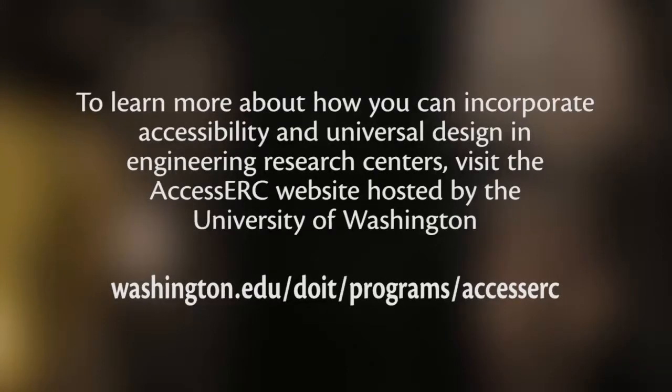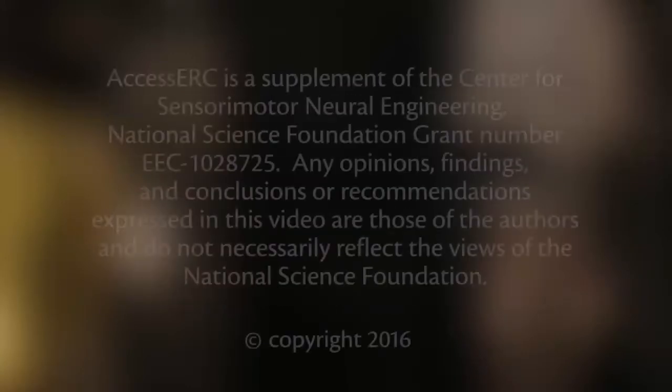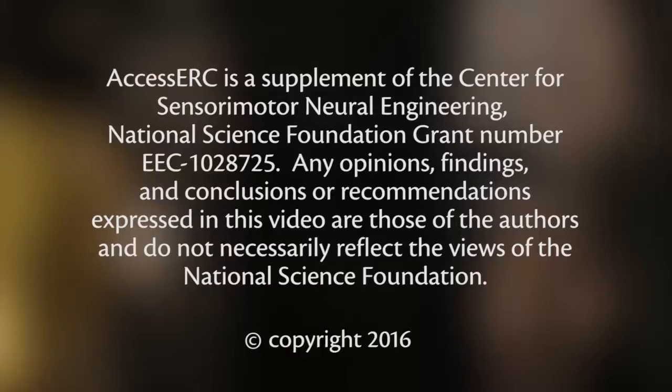To learn more about how you can incorporate accessibility and universal design in engineering research centers, visit the Access ERC website hosted by the University of Washington: washington.edu/doit/programs/access-erc. Access ERC is a supplement of the Center for Sensory Motor Neural Engineering, National Science Foundation grant number EEC-1028725. Any opinions, findings, and conclusions or recommendations expressed in this video are those of the authors and do not necessarily reflect the views of the National Science Foundation. Copyright 2016. Permission is granted to copy these materials for educational, non-commercial purposes, provided the source is acknowledged.